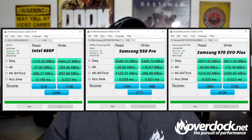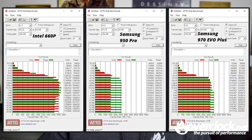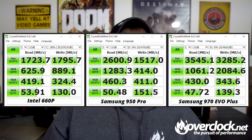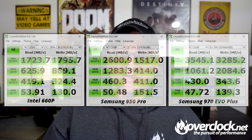So obviously the 970 Evo Plus is dominating here, mostly due to the newer Phoenix controller that Samsung has developed. The Phoenix controller consists of a 5-core CPU and 512 MB of low-power DDR4 RAM. Previous Samsung 900 series SSDs, which had the Polaris controller, had 5 and 3-core CPUs with slower DDR3 RAM, making the new Phoenix controller a definite improvement over previous controllers.